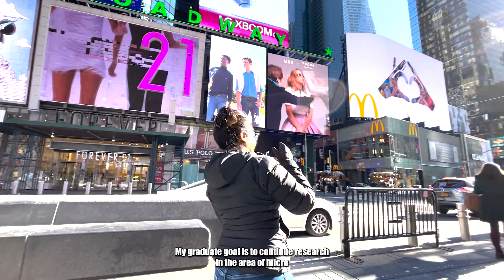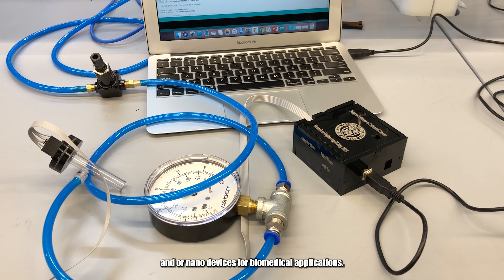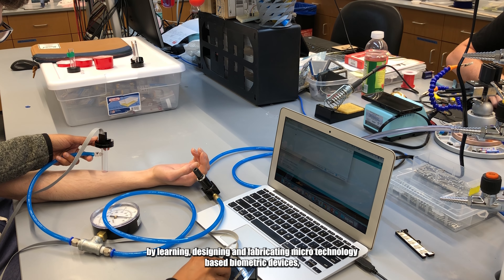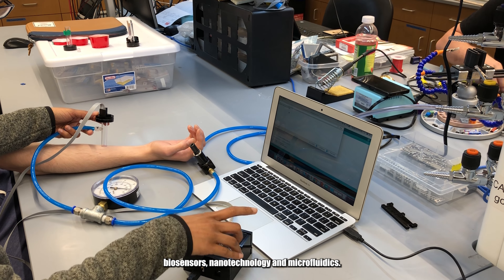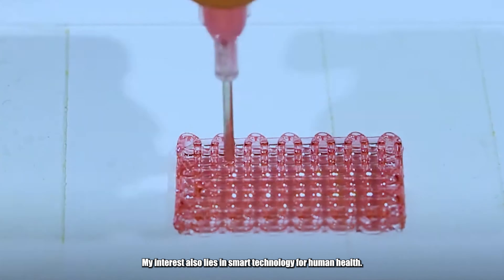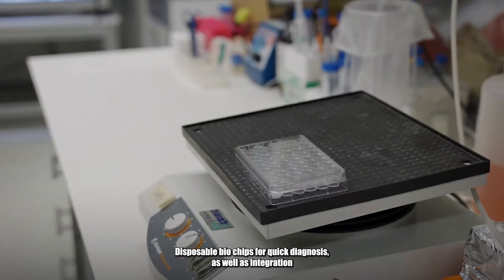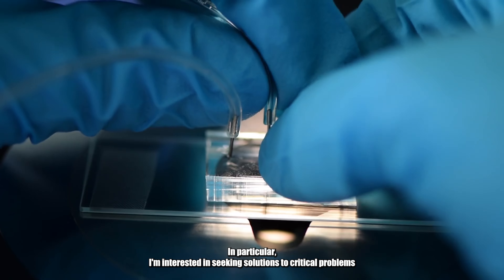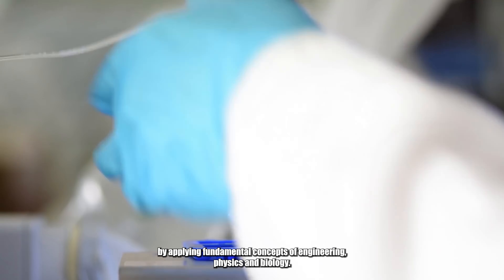My graduate goal is to continue research in the area of micro and/or nano devices for biomedical applications. I wish to explore my opportunities in research by learning, designing, and fabricating microtechnology-based biomedical devices, biosensors, nanotechnology, and microfluidics. My interest also lies in smart technology for human health, disposable biochips for quick diagnosis, as well as integration of microtechnology with drug delivery systems. In particular, I'm interested in seeking solutions to critical problems by applying fundamental concepts of engineering, physics, and biology.